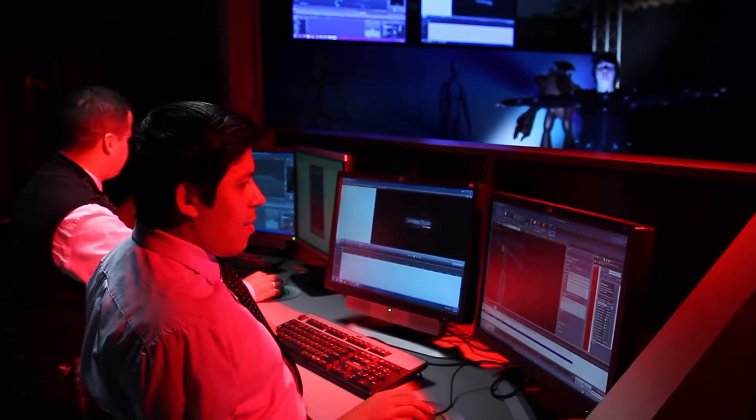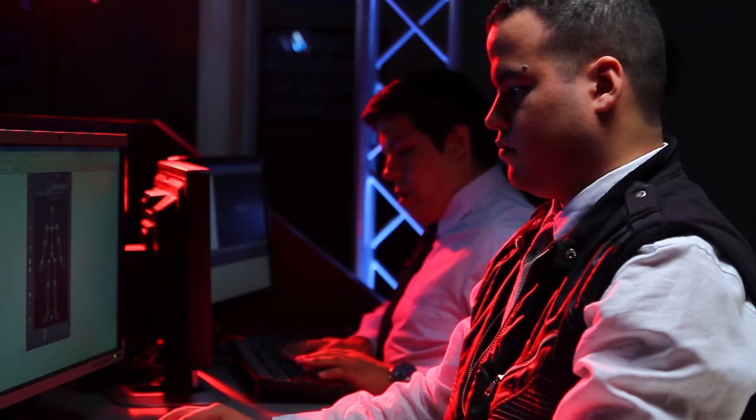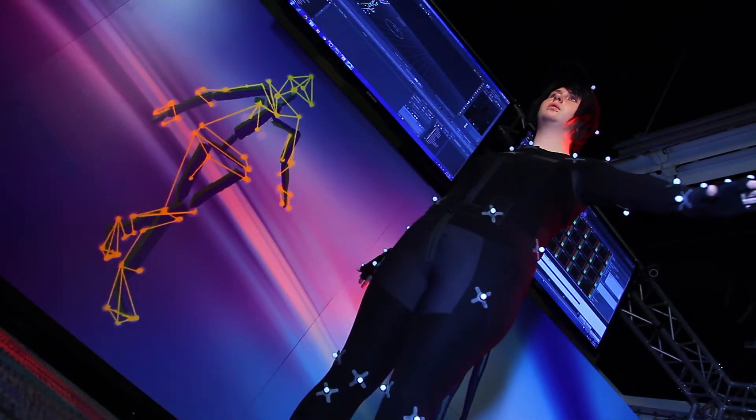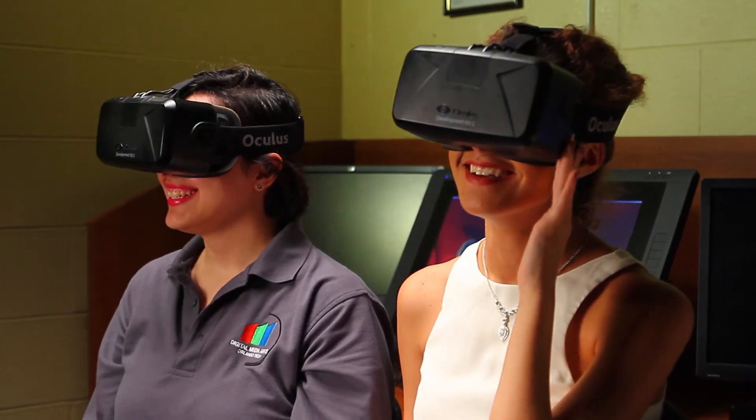One of the best things about this program are the class sizes and the intimacy between the students and the teachers, and the ability to really focus in on the subject matter. At some of the larger schools, you're not going to get that attention you really need to get through these courses and understand what's unique about the gaming or animation industry. Students at Orange Technical College can expect to learn how to really turn their lives around and make a new career.